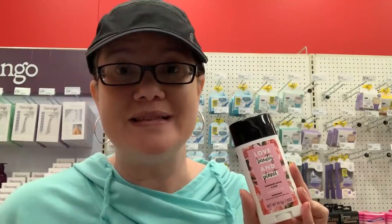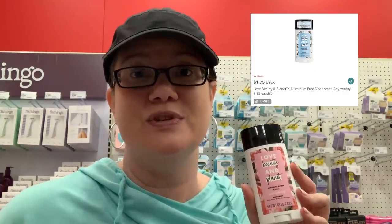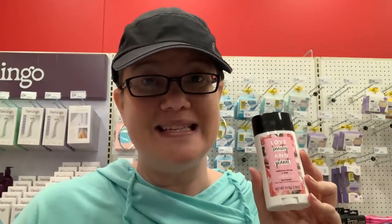We have those BOGO Love Beauty and Planet coupons expiring March 16th, so now is the time to use them. The deodorant is $6.99 and is included in the coupon, so grab two — one ends up completely free. Ibotta has $1.75 cashback offers redeemable up to three times on the same receipt. Use the BOGO coupon and submit both to Ibotta; the final price is $3.49 for both deodorants, or just $1.75 each.